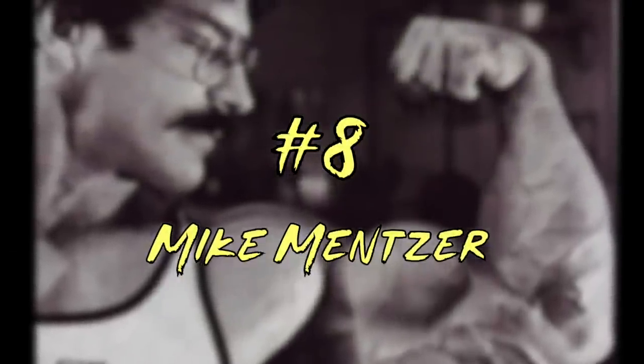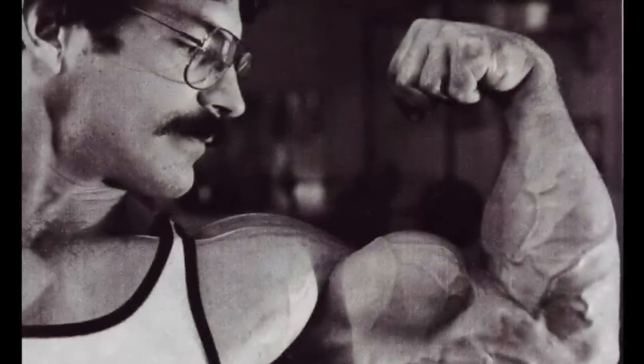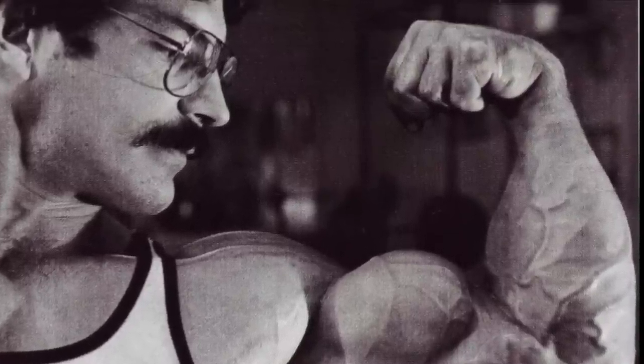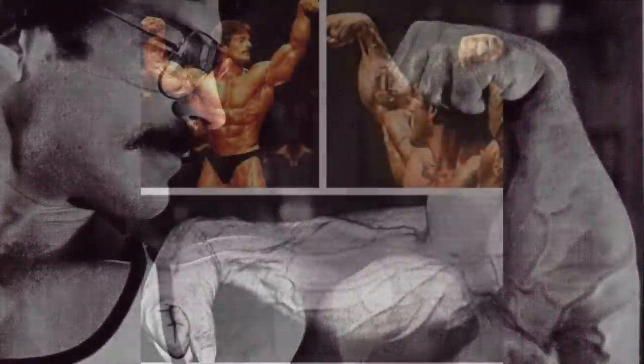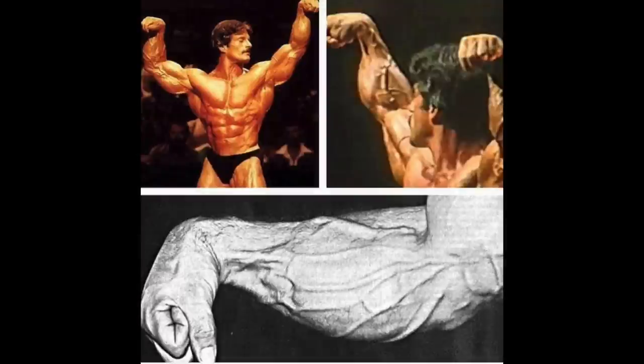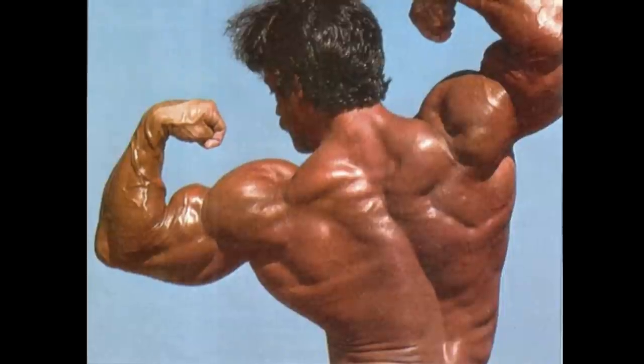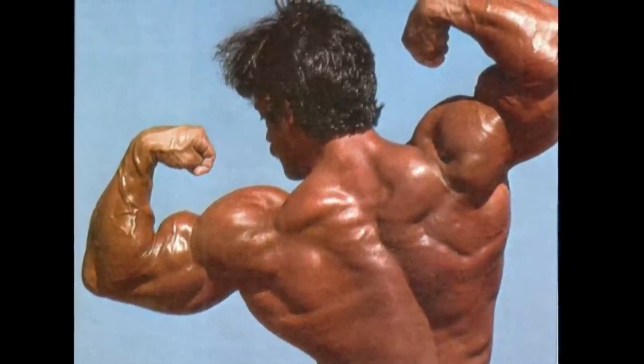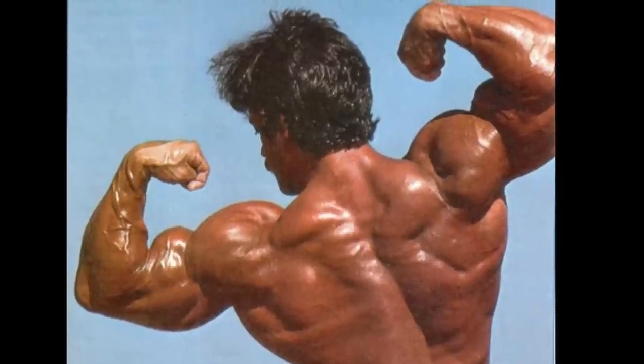Let's carry on to number 8: Mike Menser. Mike's another example of crazy forearm genetics. Pretty much everyone on this list has low insertions, and Menser was no exception. He also had a ton of veins snaking through this region, which lent an element of freakiness to an otherwise aesthetic old-school physique. From the back, you can note how prominent those forearms were — in fact, the right one there is so bulbous it almost looks shot, but I think that's just the angle.